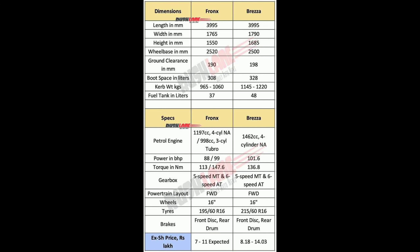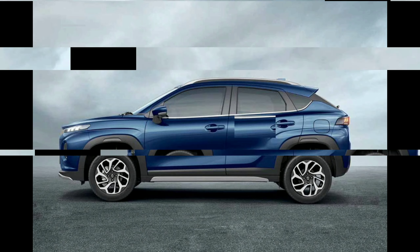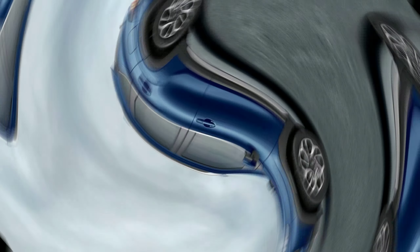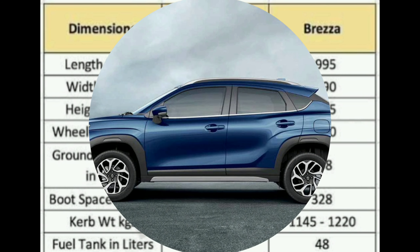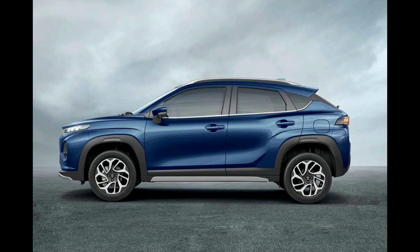Dimensions: Length around 3,995 millimeters, width approximately 1,775 millimeters, height about 1,570 millimeters, and wheelbase roughly 2,520 millimeters.